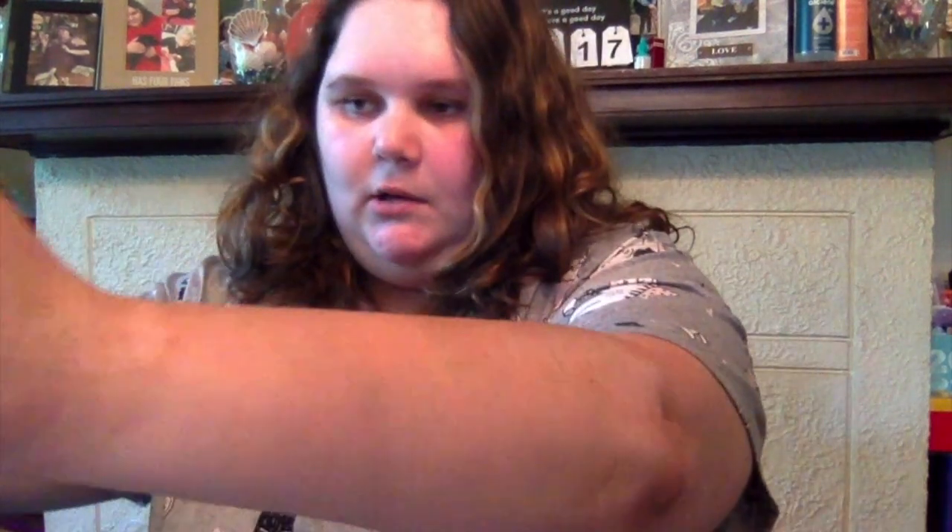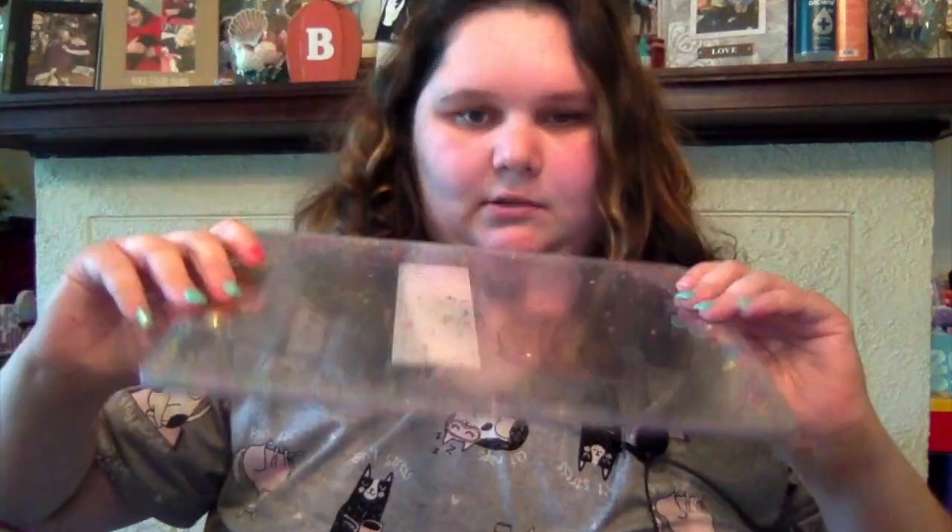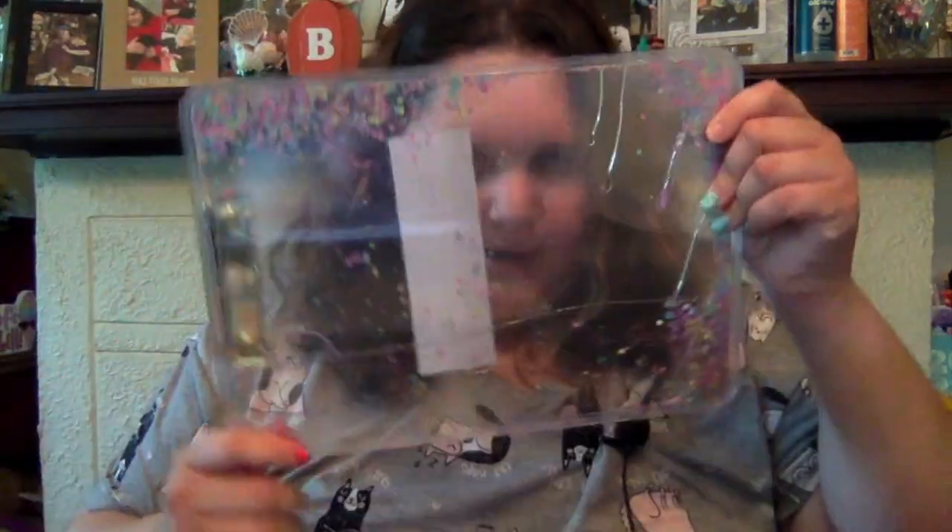Now we're moving on to Five Below. The bigger thing I got is this clipboard - I'm obsessed with it. The glitter moves around inside it. I like to work outside and stuff so this is great for that.